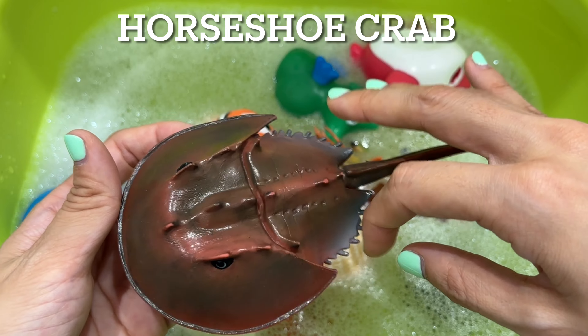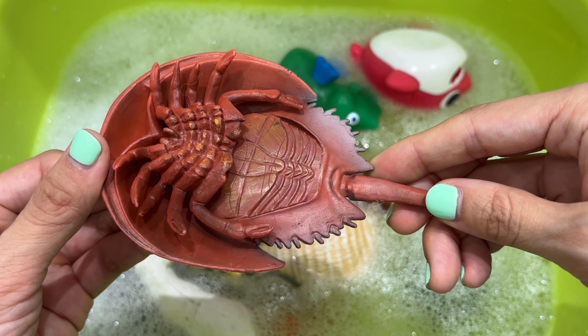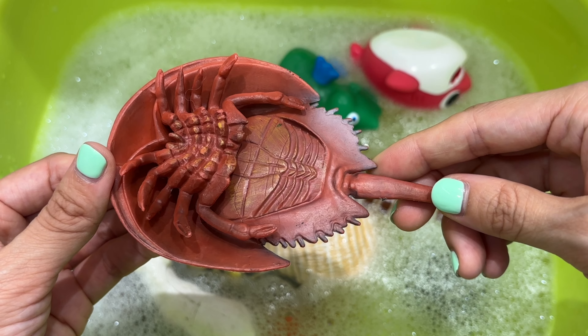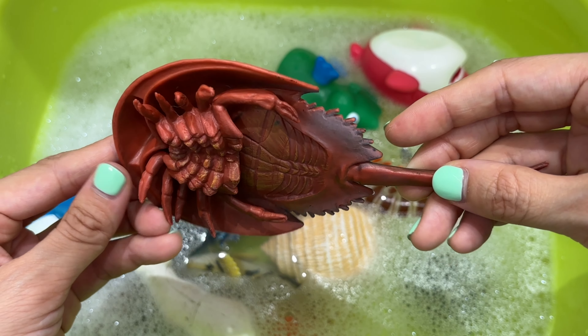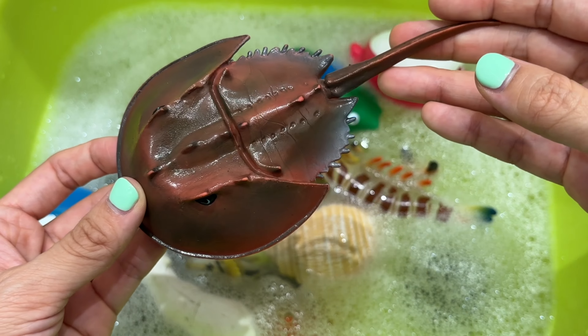It's a horseshoe crab. Horseshoe crabs live primarily in and around shallow coastal waters on soft, sandy, or muddy bottoms. They walk on ten legs and have no jaws, so they crush their meals between their legs before eating.